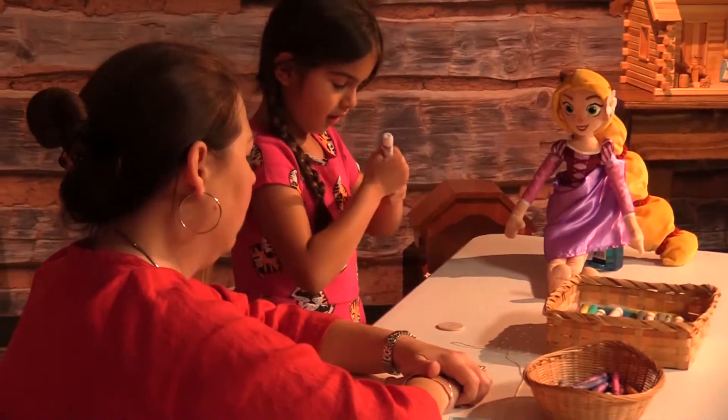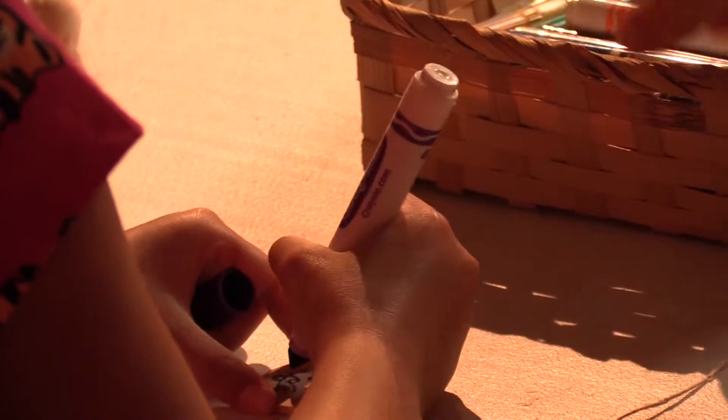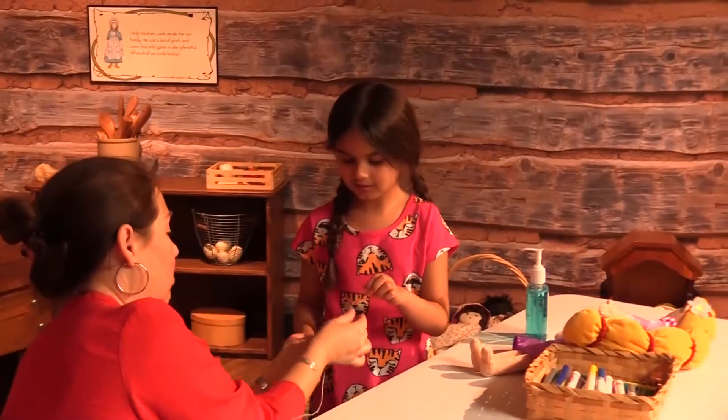This is what we call our hands-on history program. We do it in conjunction with the Washington on the Brazos State Historic Site. The third Saturday of every month they do their living history, and we thought it would be a really great opportunity to show people coming to the museum what it would be like to be a kid in Texas, and one of those things would be to do crafts.